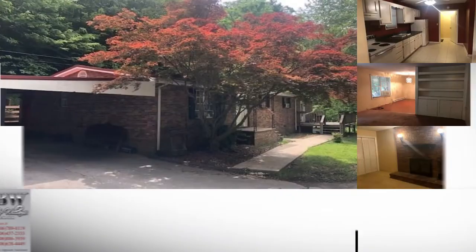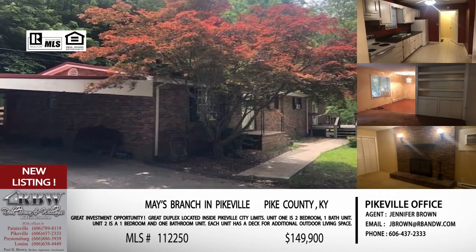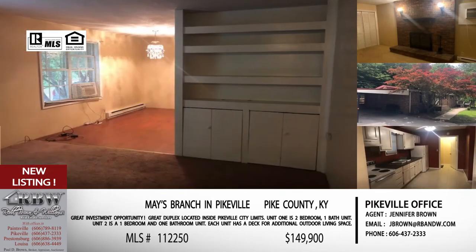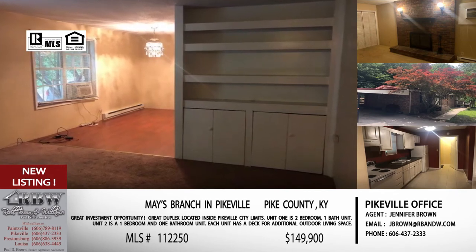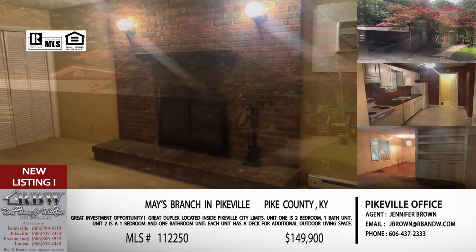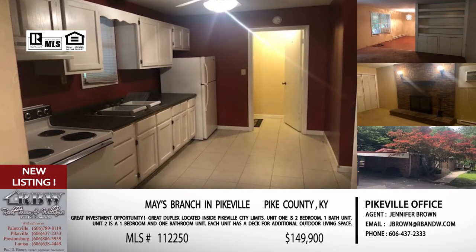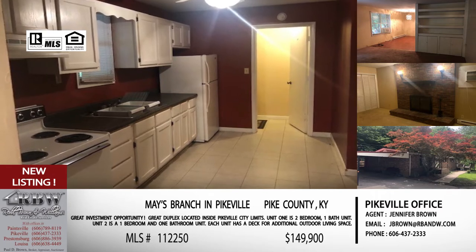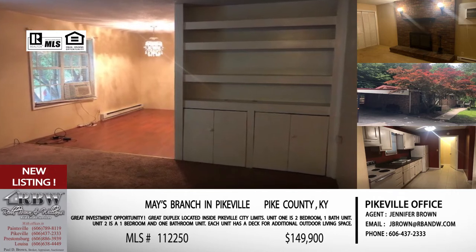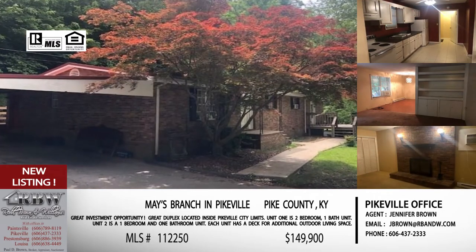This one's really cool — we don't have a lot of duplexes in Pikeville, so I always get excited when we get to do something a little different. This is actually a duplex, so like we said you can live in part and rent out part to help pay your mortgage, or it can be a complete investment property with both sides rented. This actually used to be a single-family residential home, so if you wanted to take it back to that, that's also an option. It's on Town Mountain Road on Mays Branch — a great location still within the city limits of Pikeville.